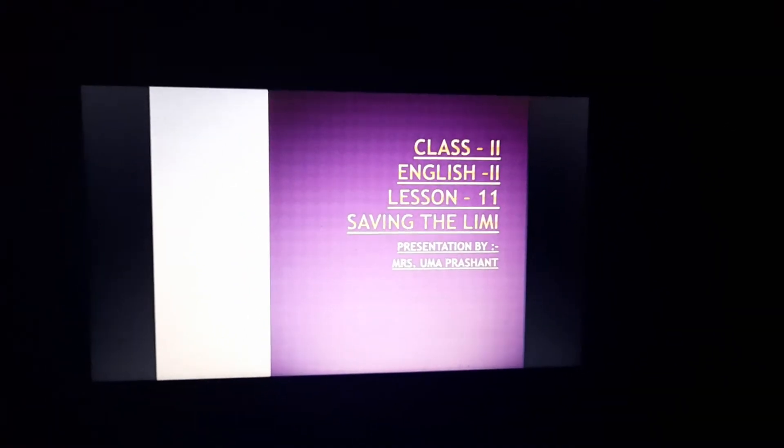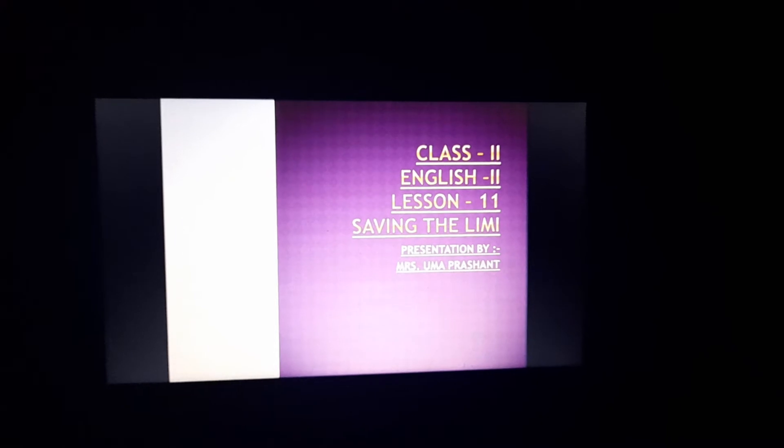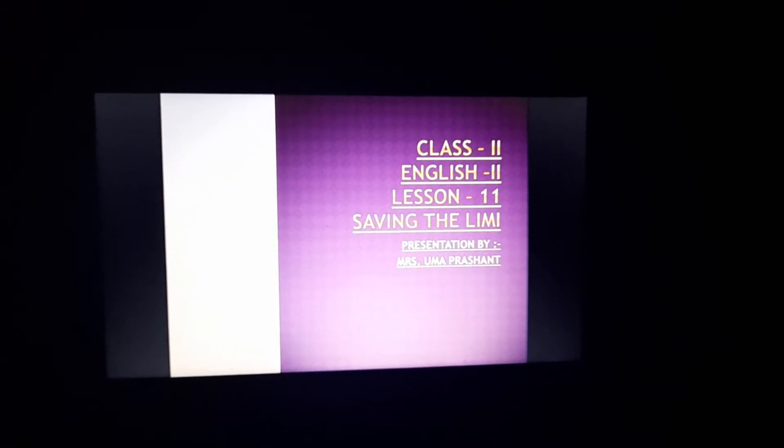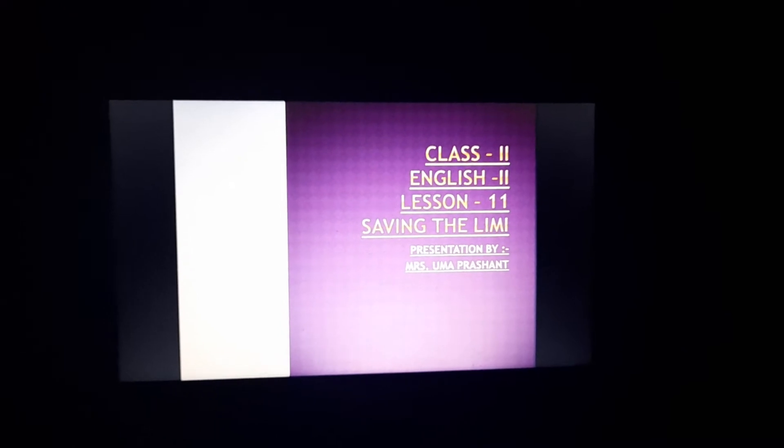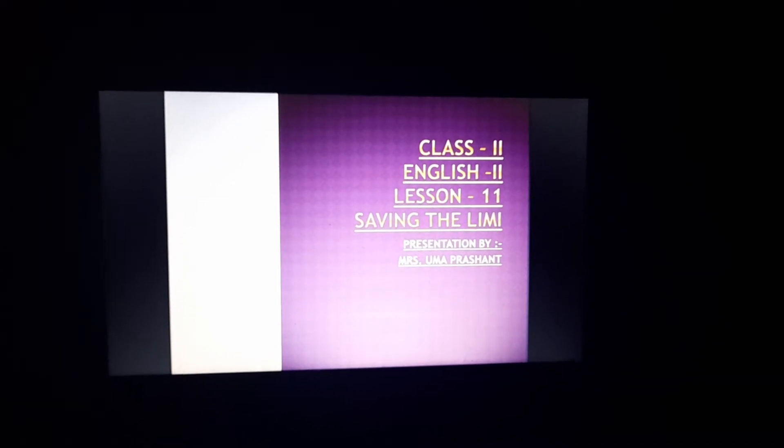Hello children. You all must be keeping well. Today we are going to start lesson number 11, Saving the Limmy, in English 2. The name of the chapter is Saving the Limmy.